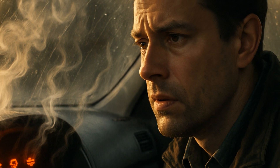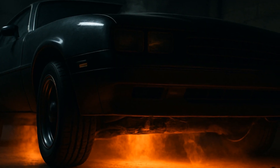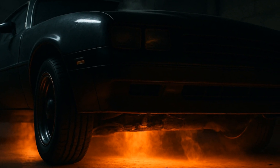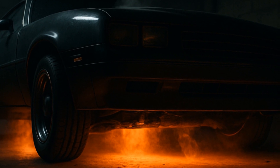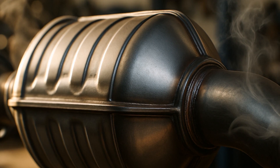Pro tip: if you notice sluggish engine response, rough idling, or that weird sulfur rotten-egg smell, do not think 'I'll deal with it later.' Those are the receipts your car drops before the exhaust turns into a smelting furnace under your seat.